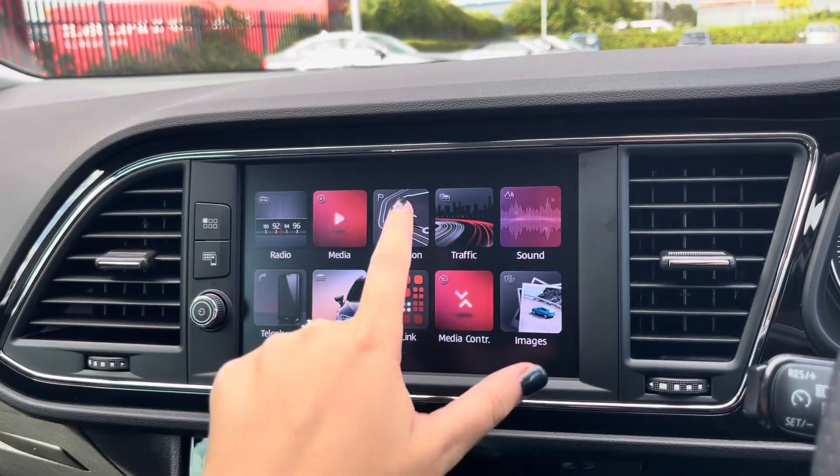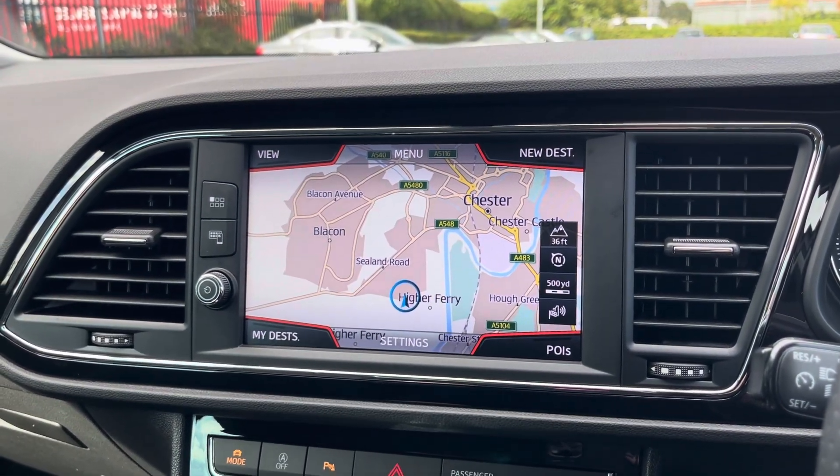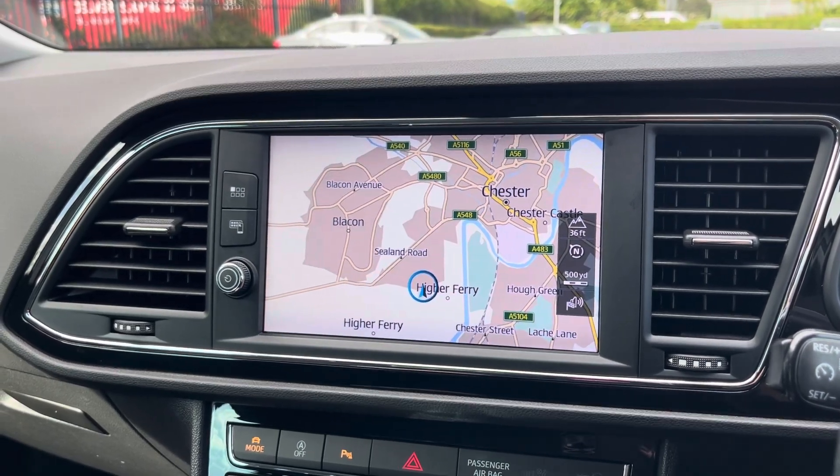This vehicle does come with satellite navigation, making it easier to reach your chosen destination. From here you can plan routes, save addresses and locate any nearby points of interest.